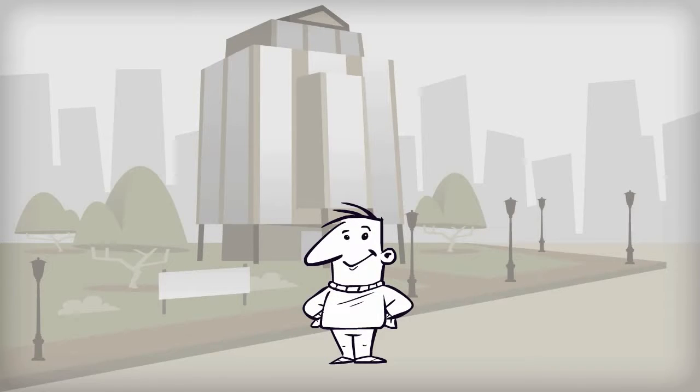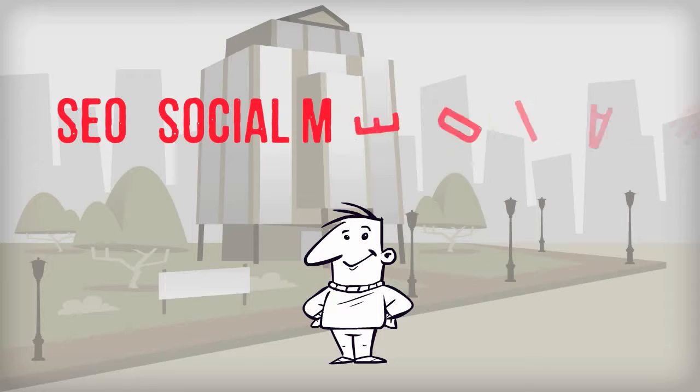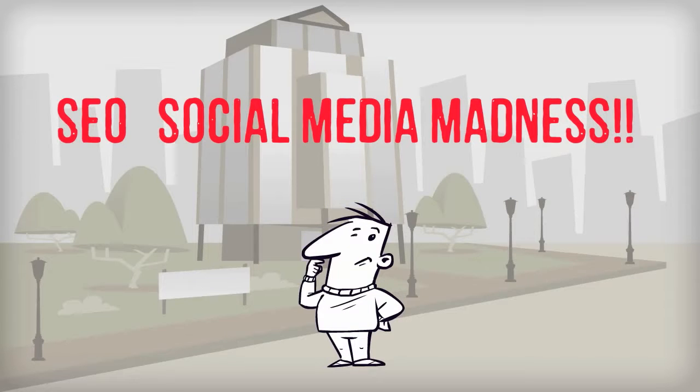Are you a business or a company that's trying to figure out the SEO and the social media madness? You know your business needs it, but what's it all about? What are the first steps and really where do I start?